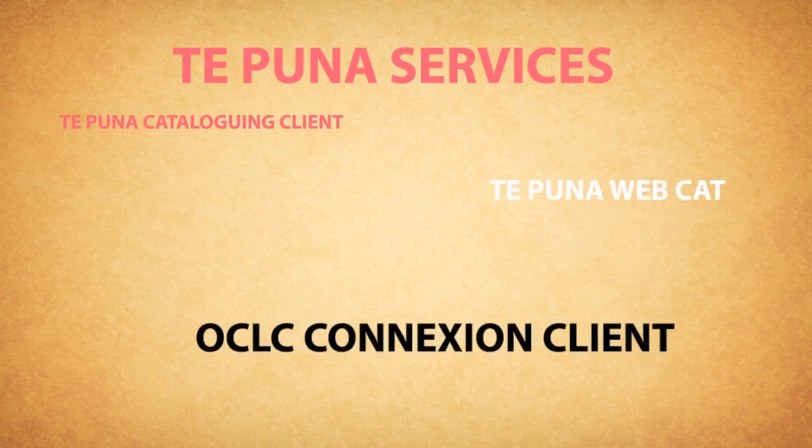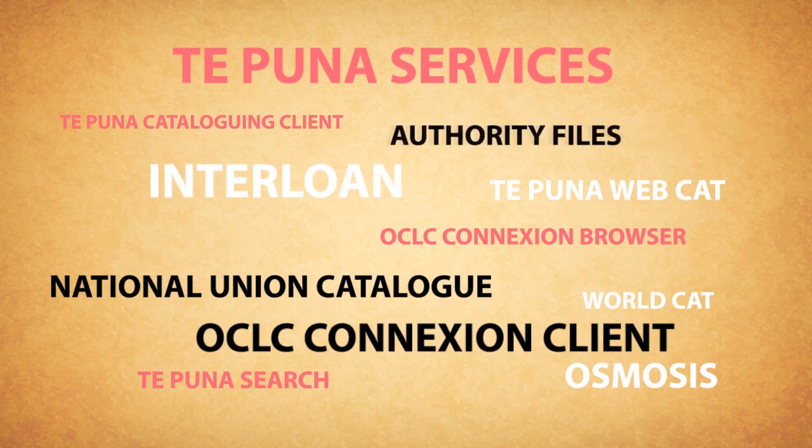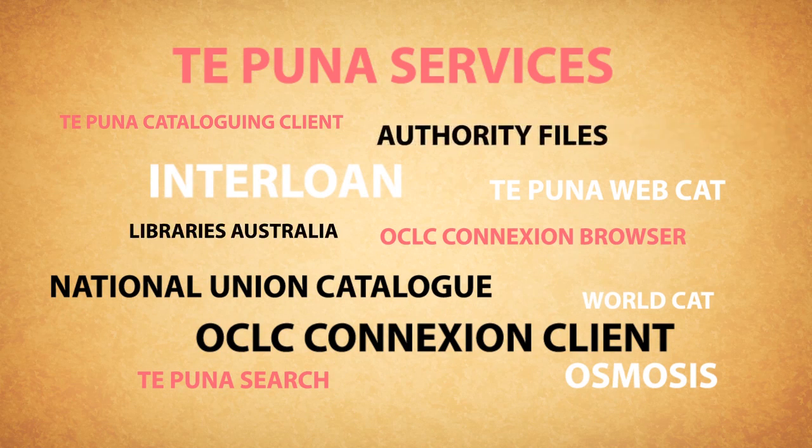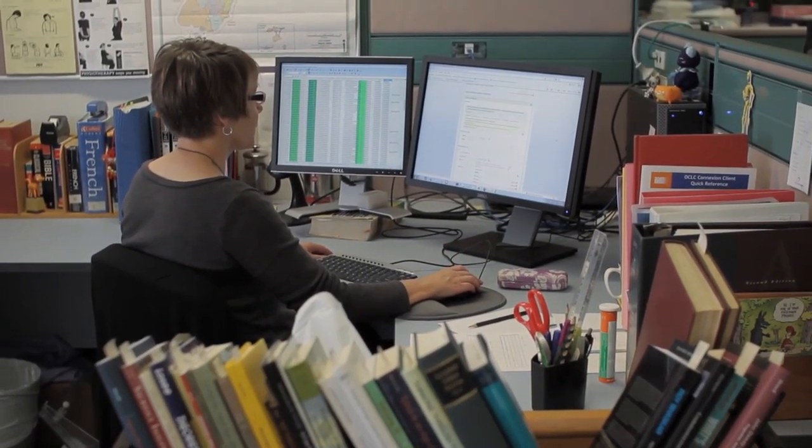I think it's a suite of tools. Some of us will only use our main tool and barely touch the others. The National Union Catalogue we use primarily to source the records. Our catalogue is CatClient and WebCat. If we can find the record then we use that record; otherwise we create the record ourselves so other libraries in New Zealand can use it. I like to leave a record, if possible, better than it was when I first sighted it.